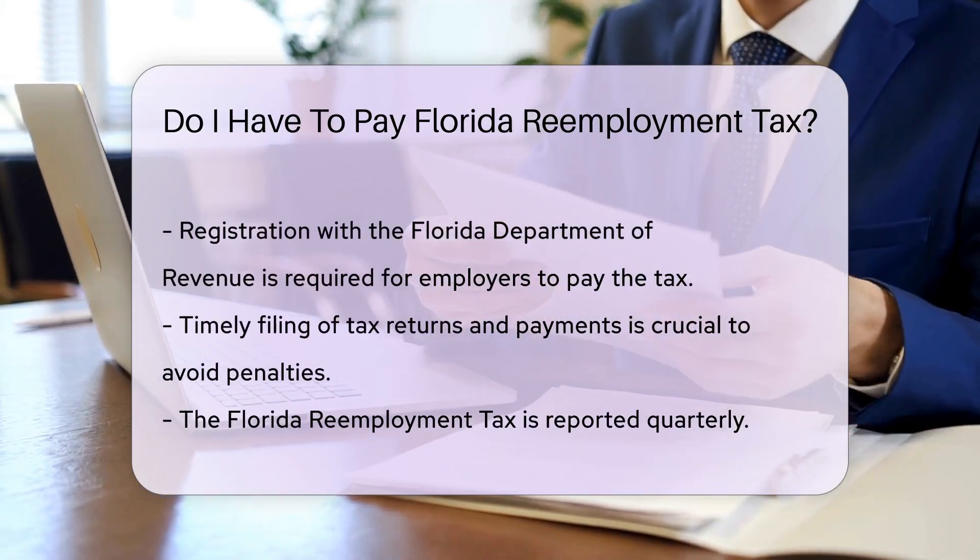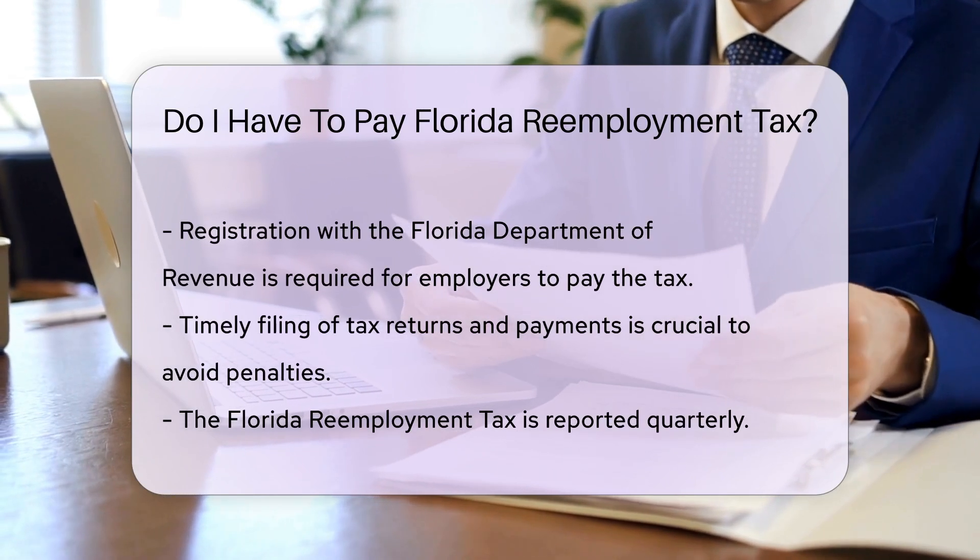Additionally, if an employer has a payroll below a specific threshold, they may also be exempt.